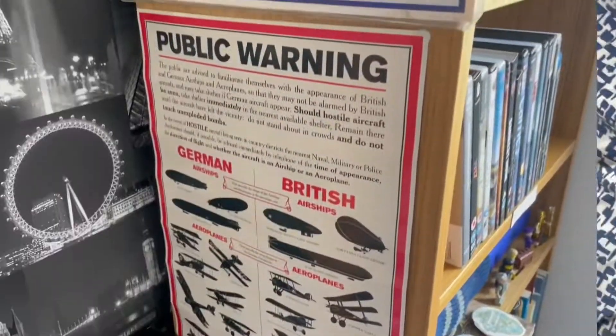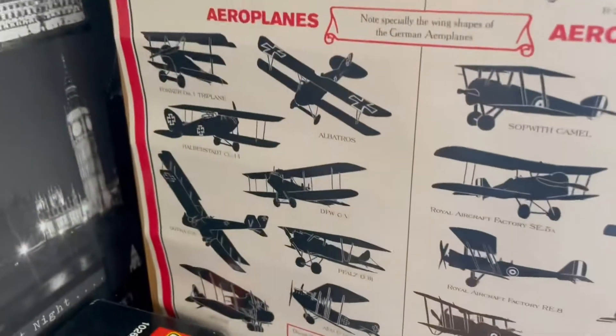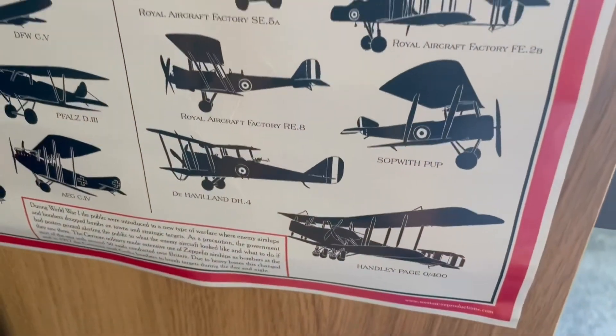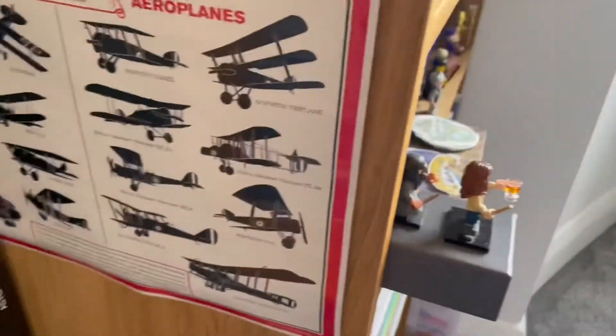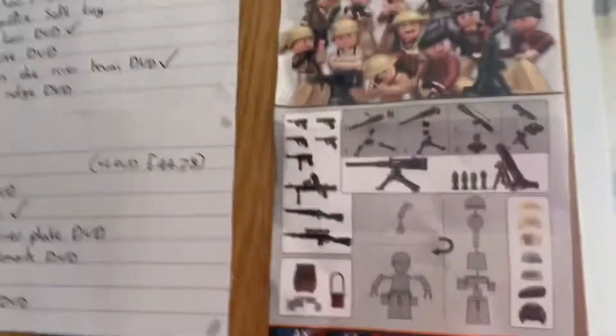Here we have a World War I aircraft poster. This plane here is actually the Gotha and the Handley Page O/400 - they are actually massive, much bigger planes than you actually think, about 130-foot wingspan. I've had that since I was four. And that's the same but it's World War II. Just got some stickers up here - Lord Kitchener, Lord of the Army, British posters, First World War.